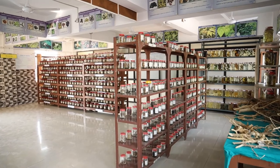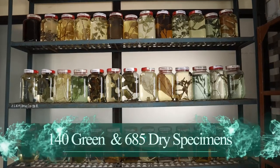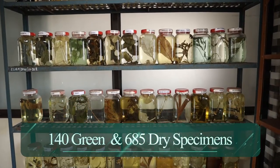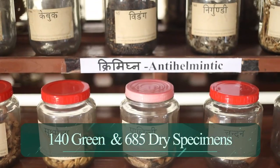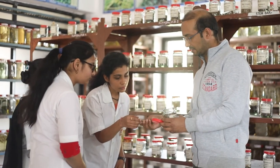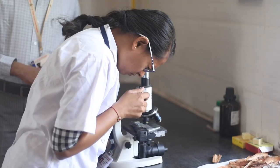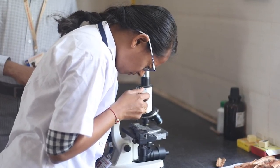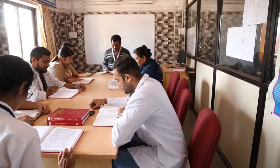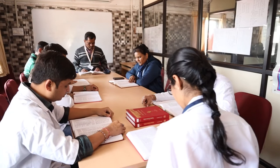The second floor has the department of Dravyagun, with a well-managed museum containing 140 green specimens and 685 dry specimens. It also has a laboratory for practicals performed by learners. In these two departments, PG scholars regularly participate in Samhita Pathan.